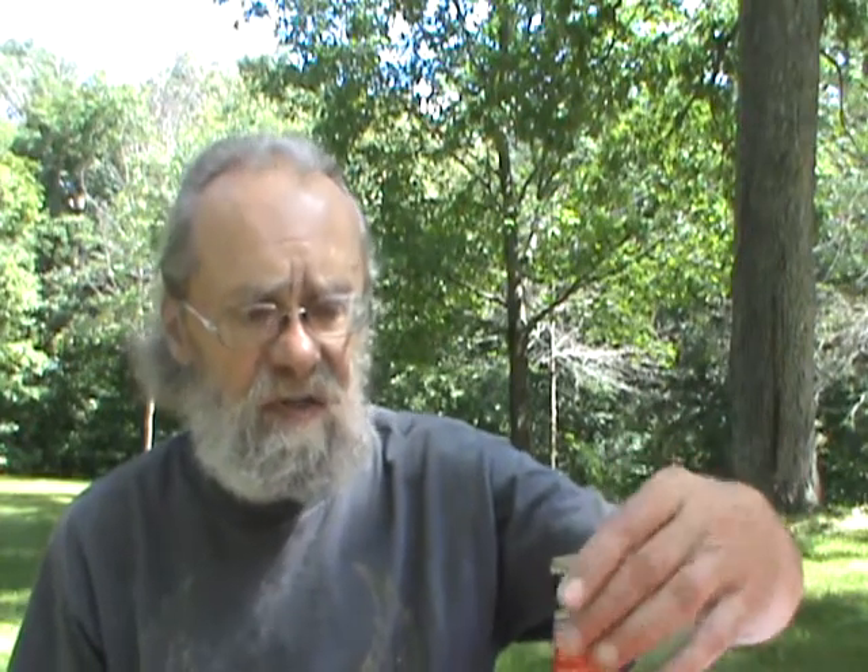Hey everybody, it's a Tuesday afternoon. I'm going to do a Coors product today. I was looking for a sampler pack — I've tried most of the craft ones — and I saw this on the shelf: six different beers from Blue Moon. I picked one up yesterday and the first one I'm going to try is their Farmhouse Red.